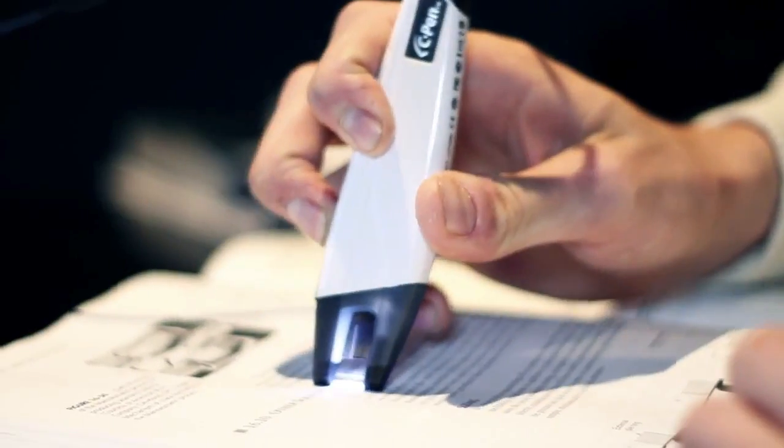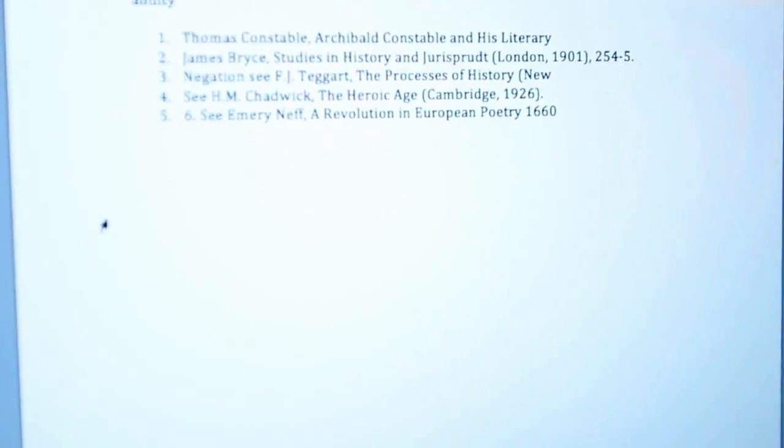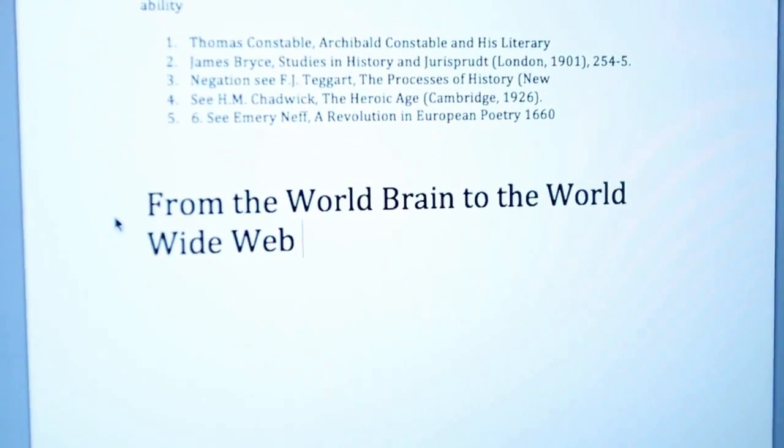The CPEN is easy to use, and any text is fully editable. Whether you're using the text-to-speech feature or the translation feature, the CPEN presents today's students and business professionals with endless possibilities.